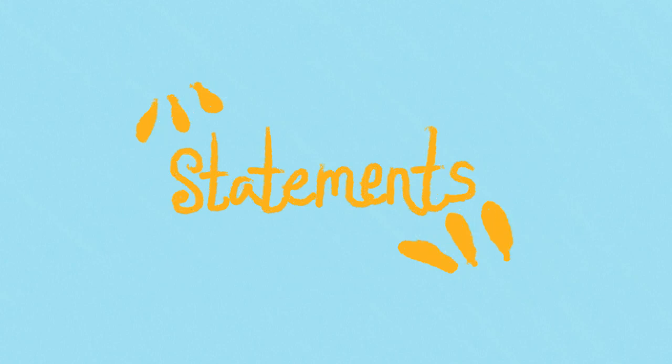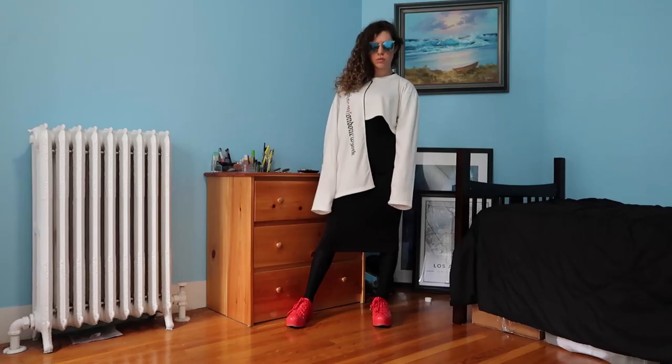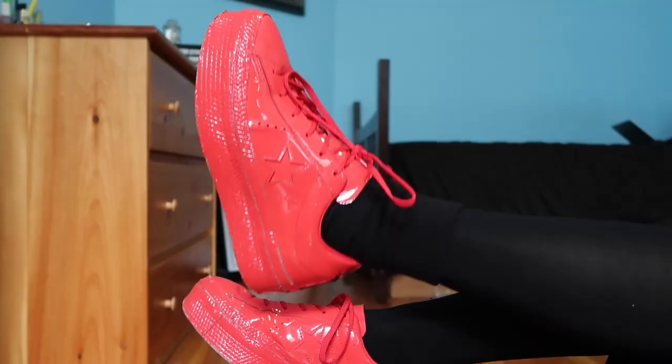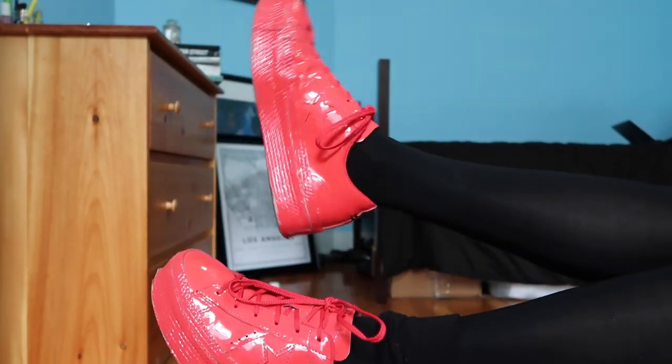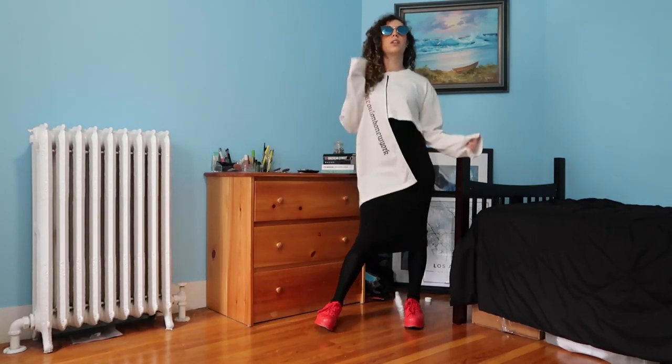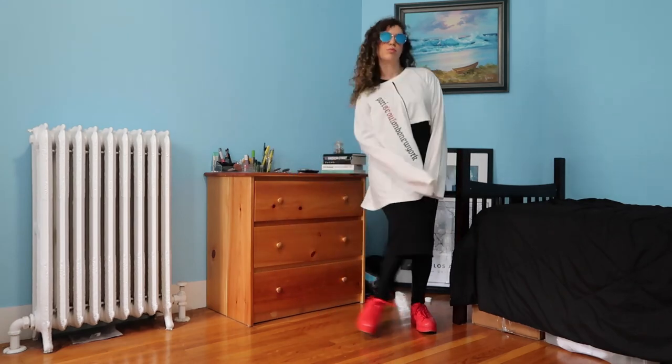Rule number ten: when in doubt, throw on some statement pieces. The trick to being a New Yorker on the go is to throw on a trusty statement piece over some boring basics. I chose this asymmetrical t-shirt to go with my usual black tee and pencil skirt combo, but made things more fun with some flashy red Converse and a pair of blue sunglasses picked up in Santee Alley in LA. Now it looks like I tried hard, but the statement pieces did all the talking for me.